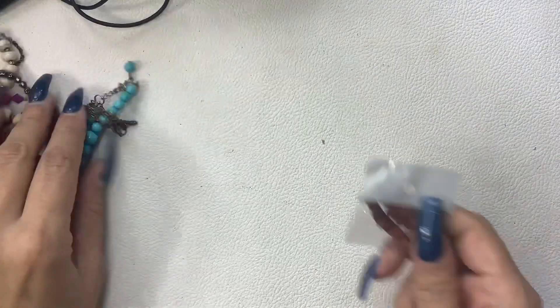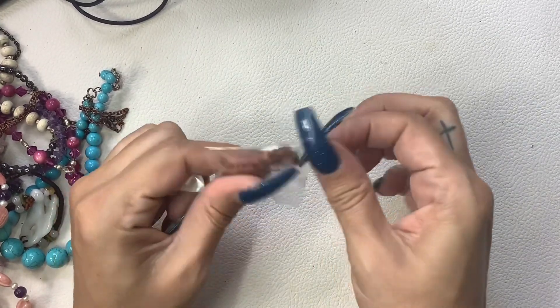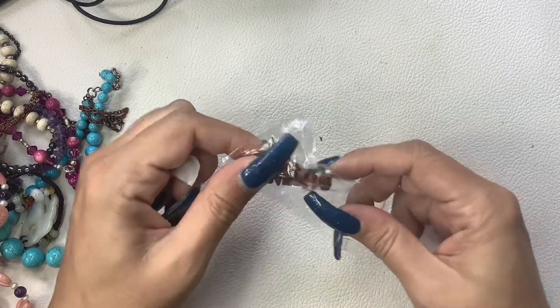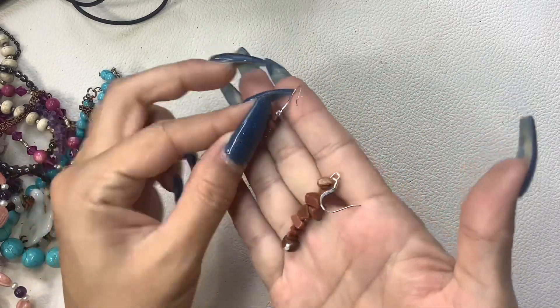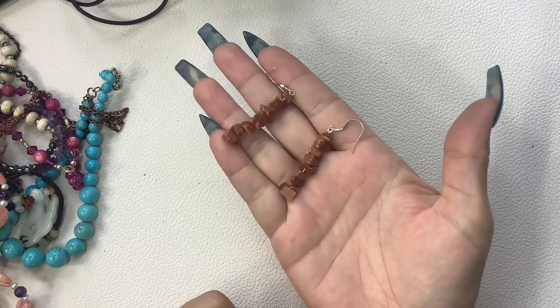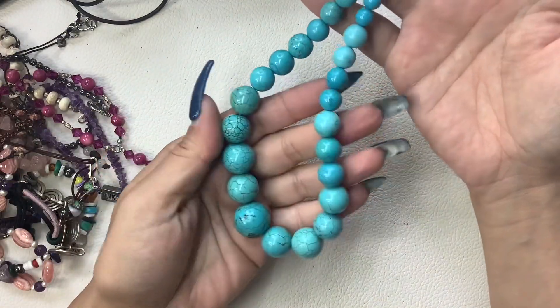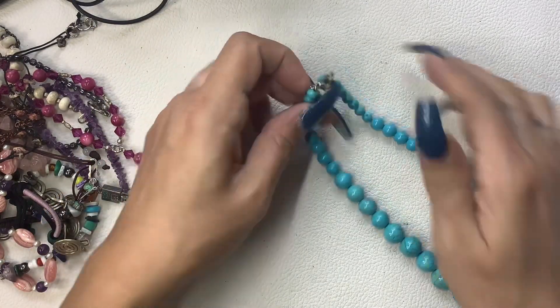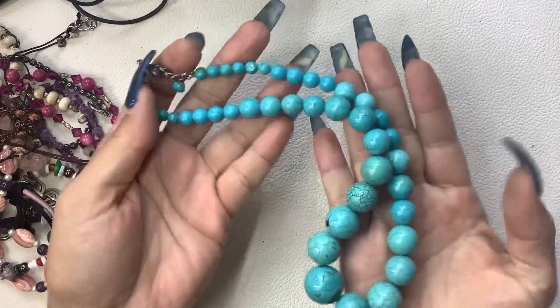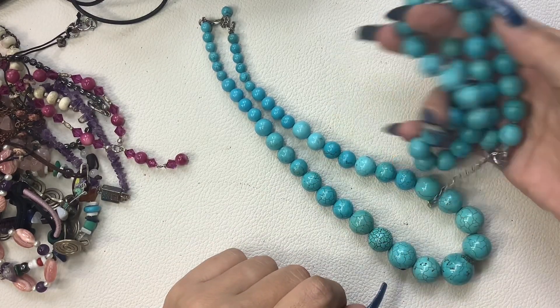Let's look at these earrings first since they're packaged. These look like goldstone, which is not a natural stone - it is man-made, it's actually a form of glass. But they are very pretty. Six dollars. Here's another howlite necklace - this is dyed blue howlite. Very pretty, it's got a little bit of weight to it. It's also got an extender, at eight inches - can go a little smaller or a little longer. We'll just do $5 on this one.